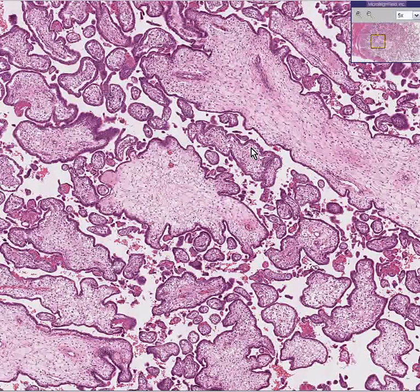Notice also that none of these villi, even the larger ones, have any significant amount of blood vessels. So that makes this an immature placenta.